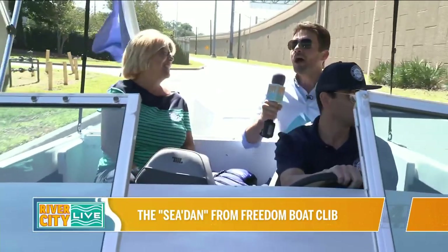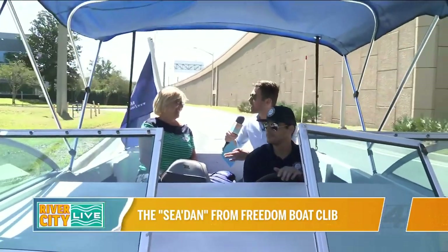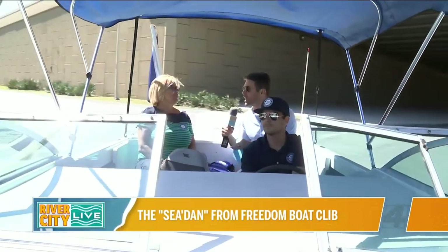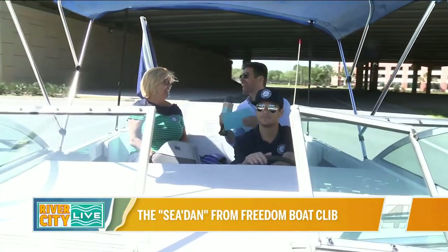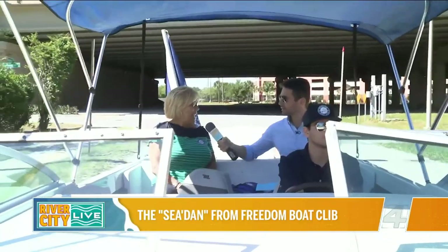The concept of Freedom Boat Club — how exactly that works — is obviously really unique. You guys are really creative in your approach to get people actually on the water, not staying on land. Yes, we want to get them on the water. So it's a membership club — you join as a member, and as a member of Freedom Boat Club you get unlimited use of all the boats that we clean, maintain, and take care of. It's a franchise system.